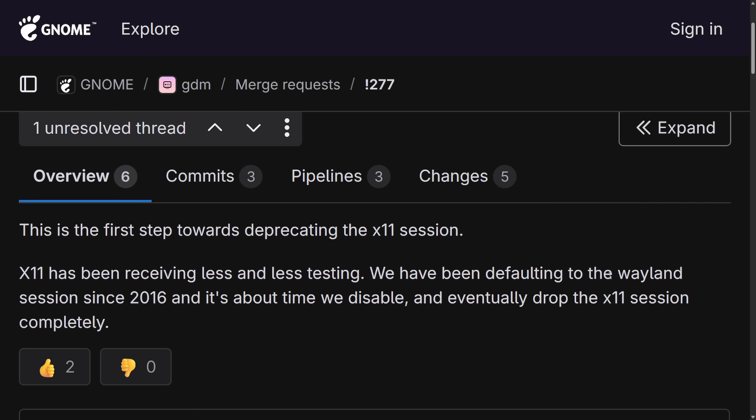They claim this is the first step towards deprecating the X11 session: X11 has been receiving less and less testing, they've been defaulting to the Wayland session since 2016, and it's about time to disable and eventually drop the X11 session completely. There are other alternatives for login screens and session managers, but this is a big one as many major distributions use GNOME by default along with GDM — including Ubuntu, which may still try to maintain their own X11 support.